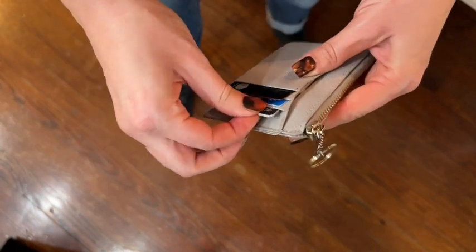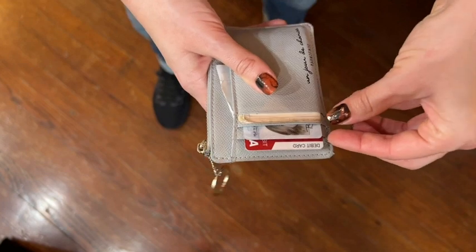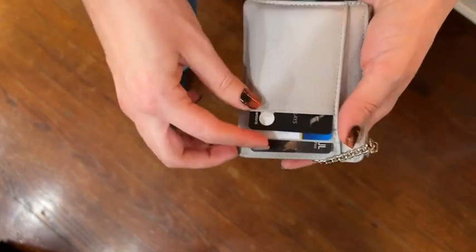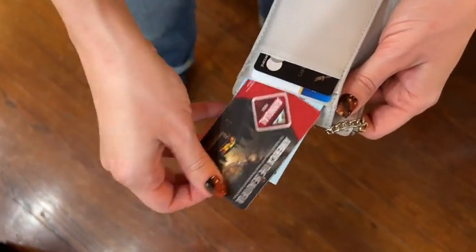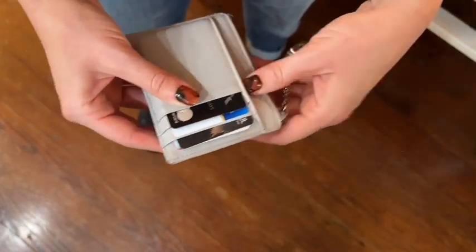It has six credit card holders — six little sleeves where you can put your cards that you need with you. It really is more than enough to have all your essentials with you.